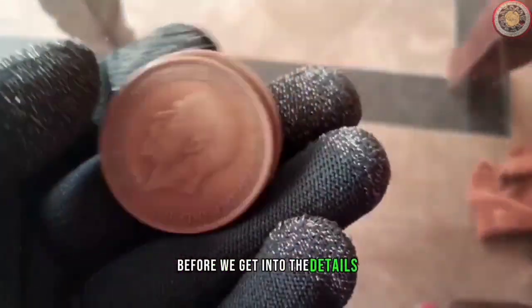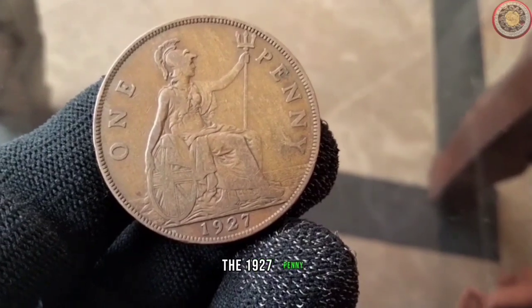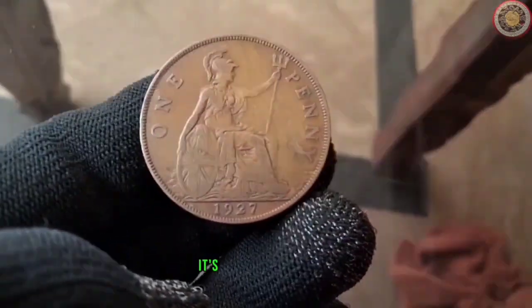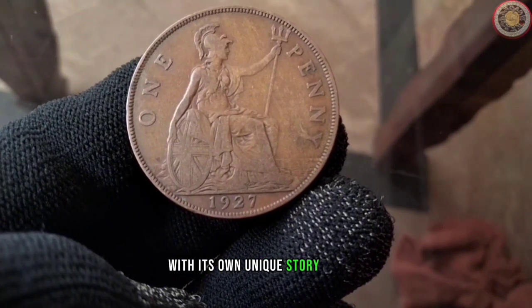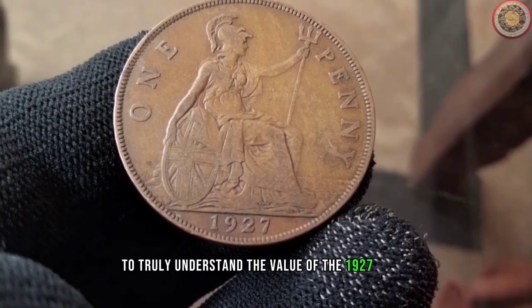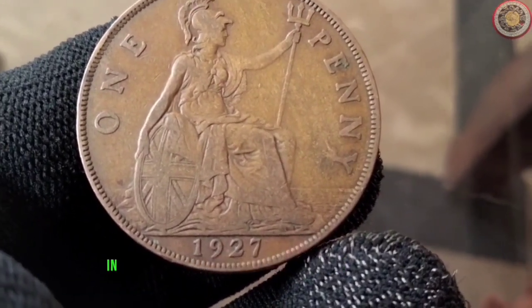Before we get into the details, take a look at this beauty — the 1927 penny. It's more than just a piece of currency; it's a tiny time capsule with its own unique story to tell. To truly understand the value of the 1927 penny, we need to go back in time to 1927.